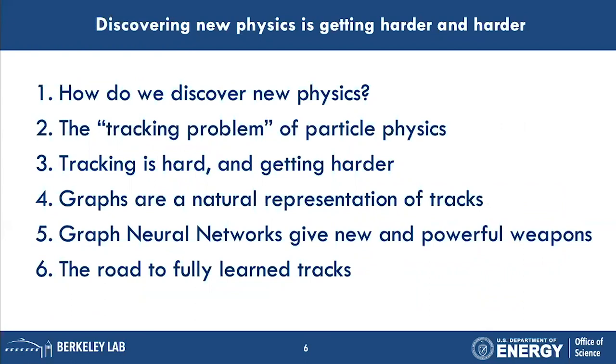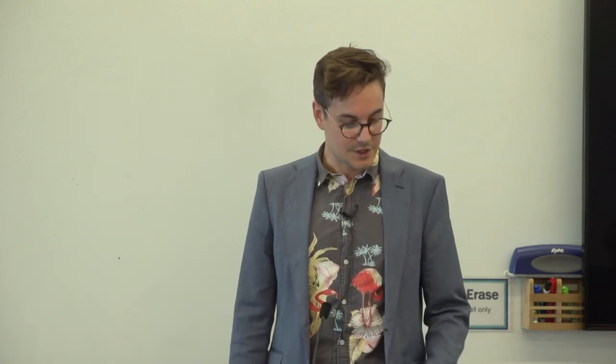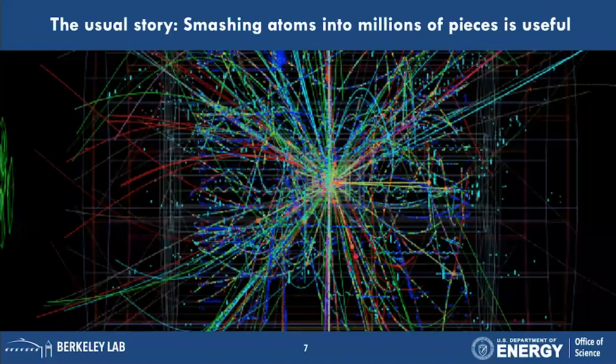Today I'm going to describe what those problems are that come with higher energy. How do we discover new physics? What is the tracking problem? Tracking is a hard problem and it's getting harder, but it turns out that graphs are a natural representation of those tracks, and we can use machine learning techniques to analyze them.